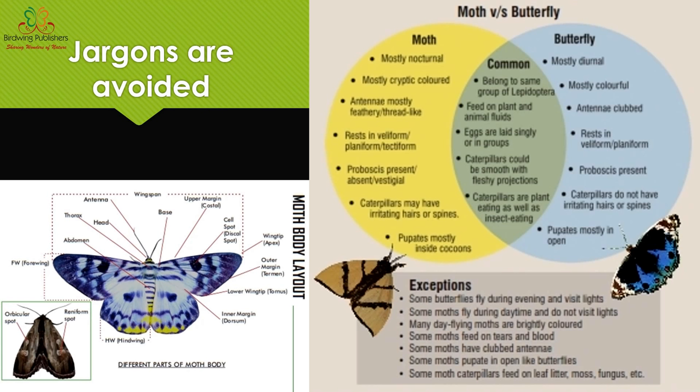I tried to keep jargons at a minimum. Most technical terms have been replaced with common terms, and I've given common names to the different parts of the moth body. A common question is how moths differ from butterflies — practically they are not very different at all. They are almost the same; moths just amplify certain aspects. In many areas of life, moths actually excel butterflies, and that's very interesting to compare.